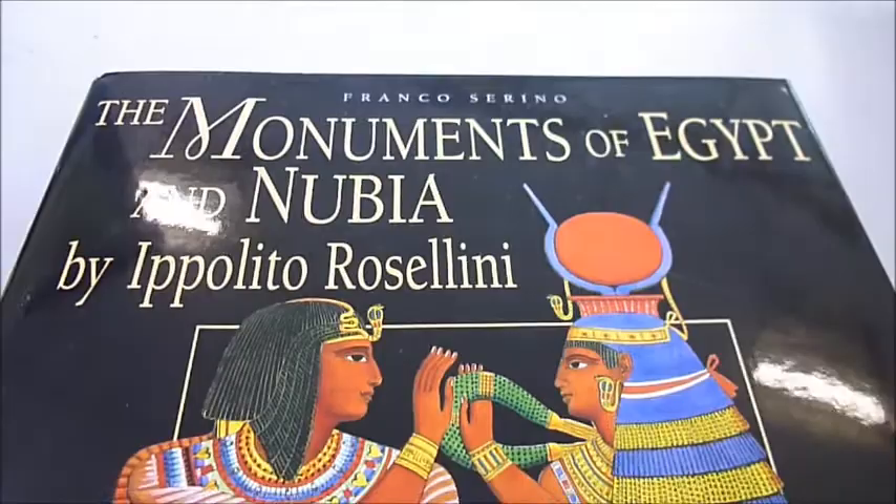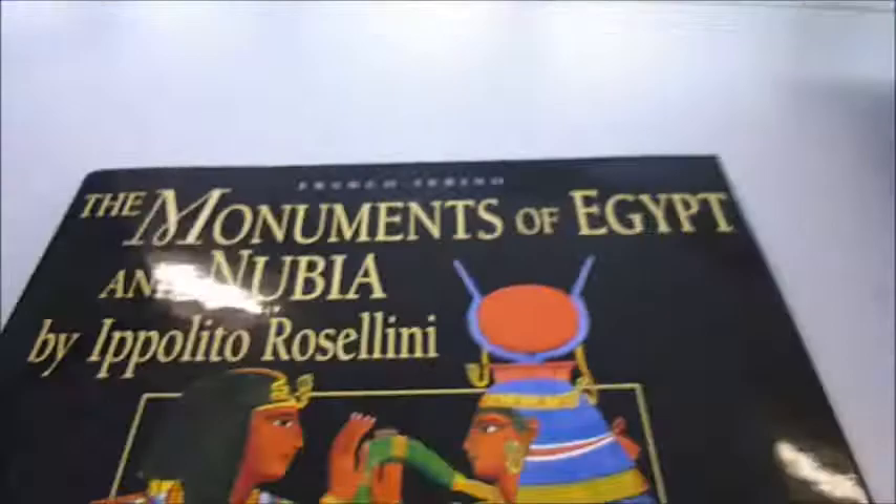Here's another beautiful book, the Monuments of Egypt and Nubia. It's a companion to the Description of Egypt. This one was published at £34.95 and through Bibliophile Books is just £15.